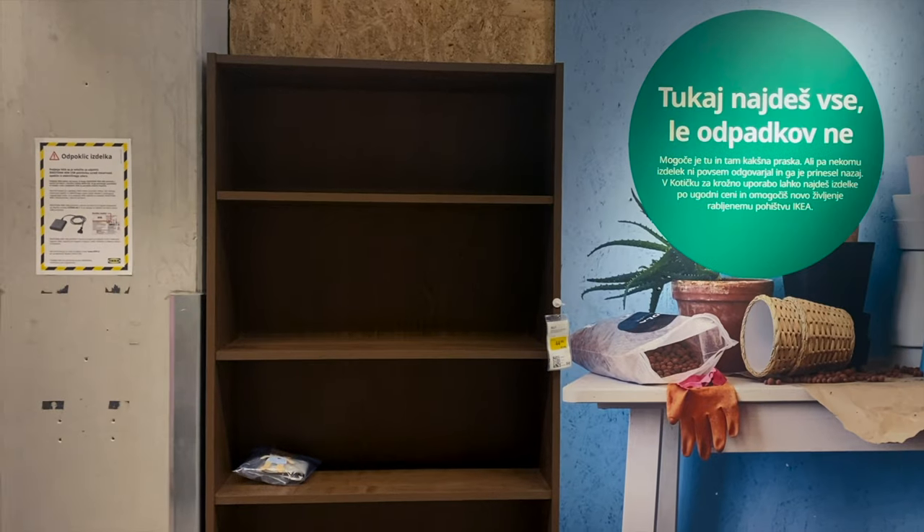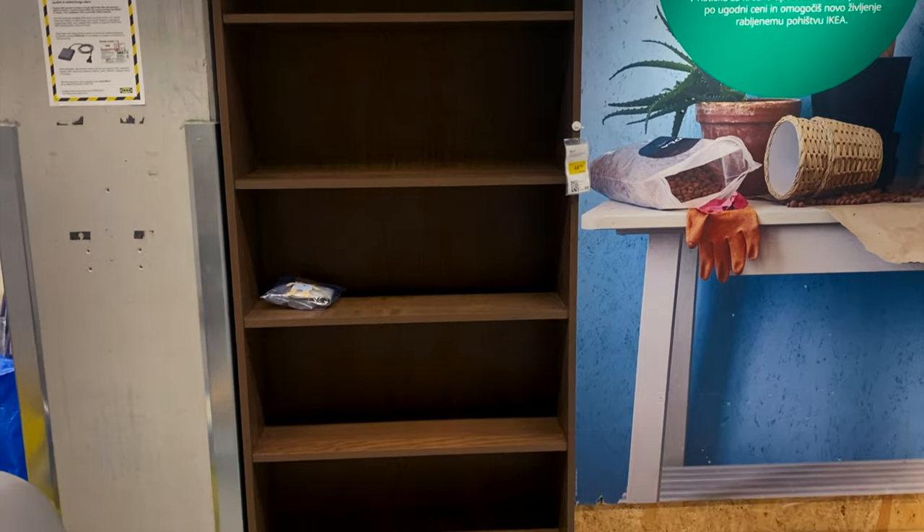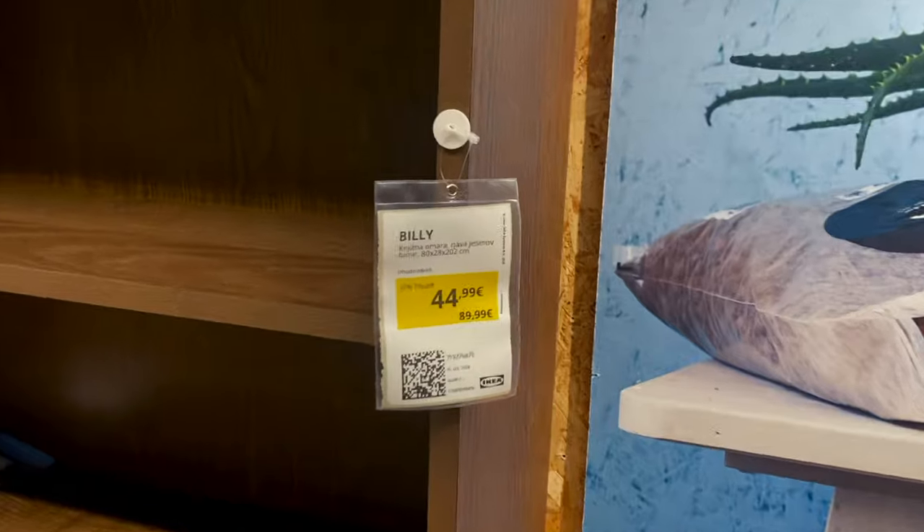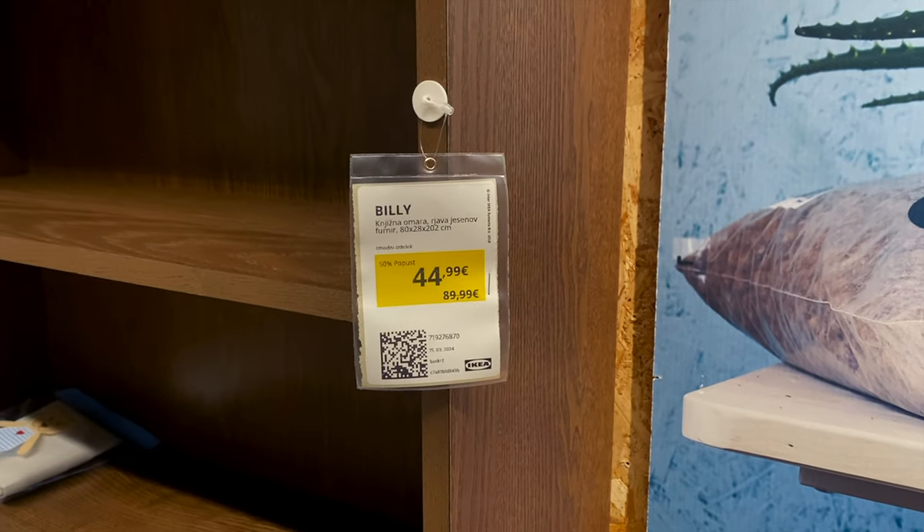And the best thing is, I got the exact bookshelf I wanted in the exact color I wanted, 50% off. They only had a few of them left because they're not gonna sell this color anymore, so I got really lucky.